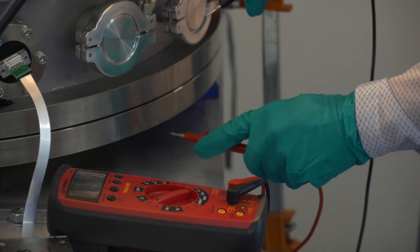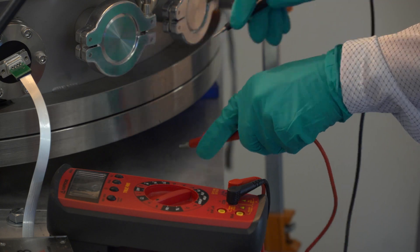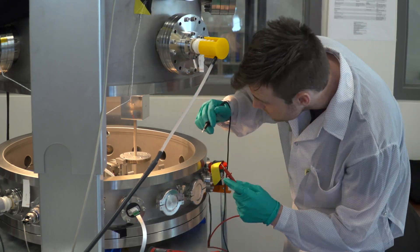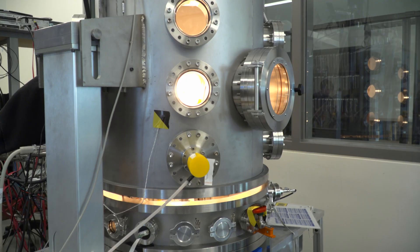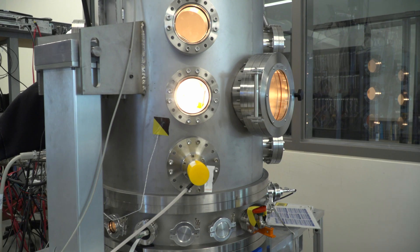The experiments we run in the vacuum chamber essentially benefit some debris removal methods that we're working on. Having something up there that could do this electrostatic tractor servicing would be really helpful. It's a really exciting way to service spacecraft — touching things in space is very dangerous.